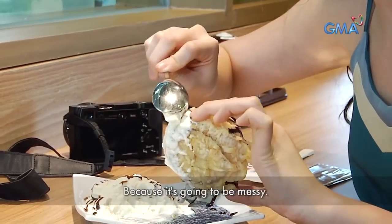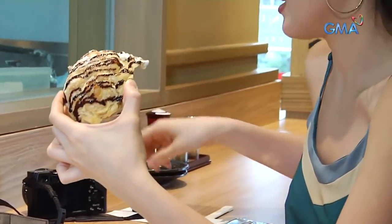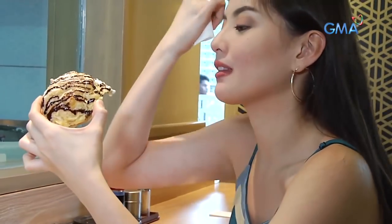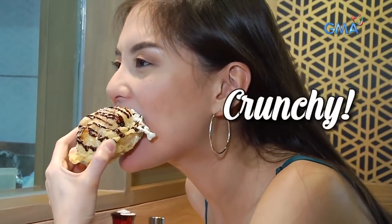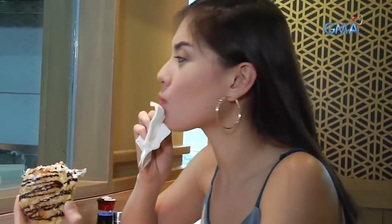I'll reduce the whipped cream because it's so much. Here we go! Oh no — don't eat this on a date, guys, but it is so delicious! I am so amazed. I am so amazed by how the ice cream did not melt while they were deep frying it. What is the physics behind that? I wouldn't know!